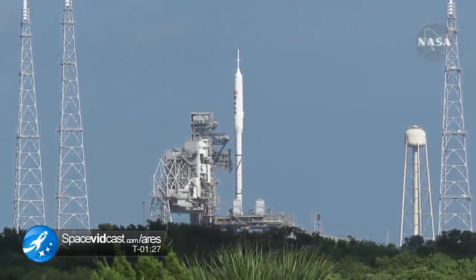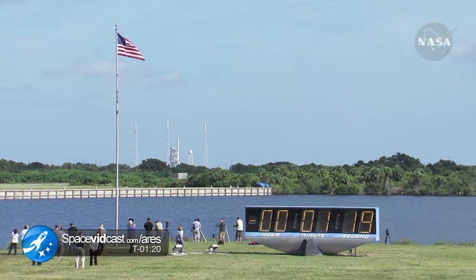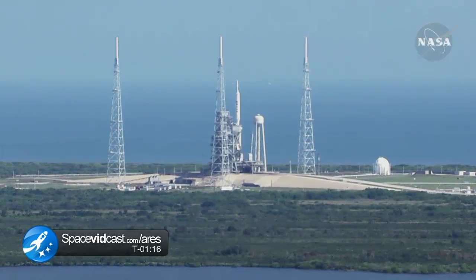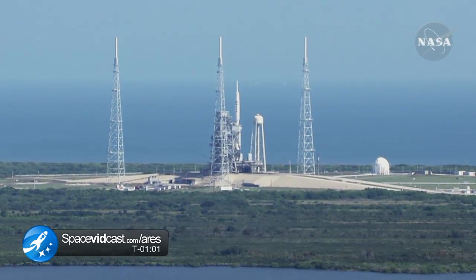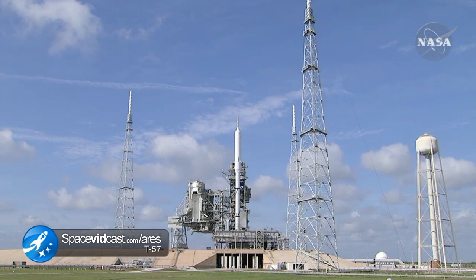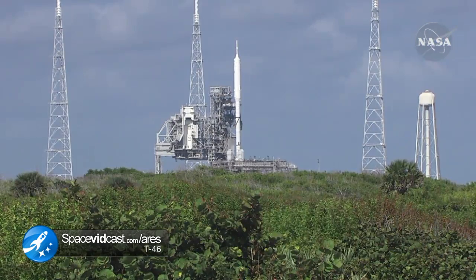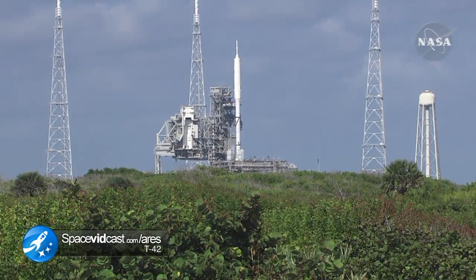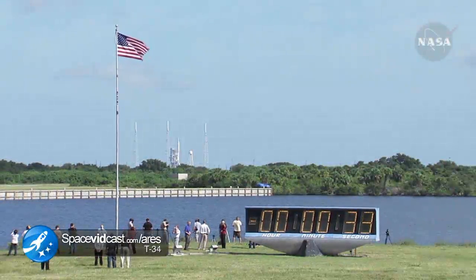T minus 90 seconds. The handoff of the ground computers to the Ares 1X flight computer has occurred. T minus 1 minute. Sound suppression water system now armed. The solid rocket booster joint heaters are being turned off. We're now go inertial — the navigation system is activated.